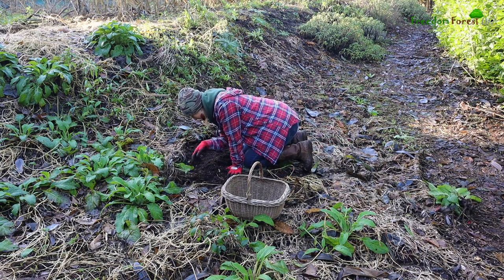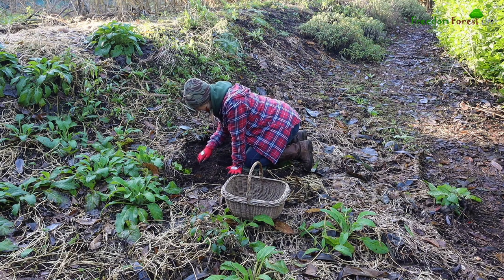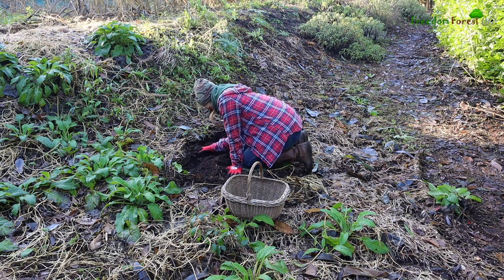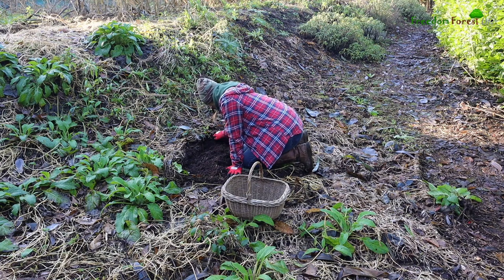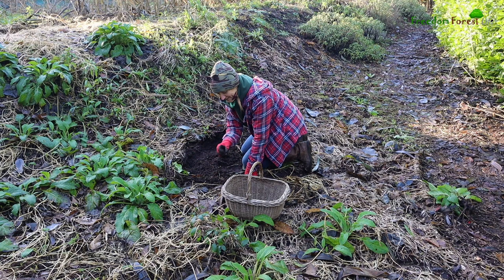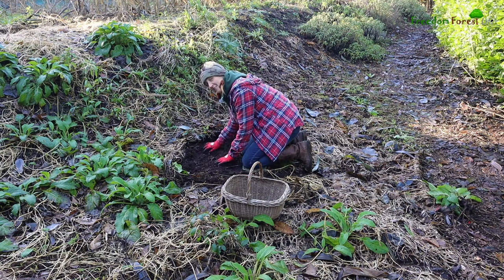I'm finding lots of little mice holes tunnelled all around, which makes me think a lot of the ochre may well have been eaten by our little furry friends.